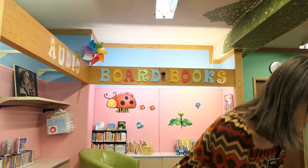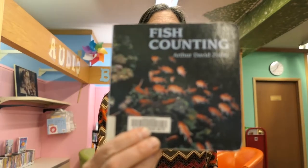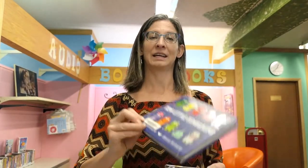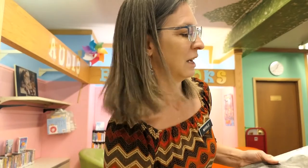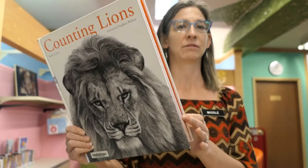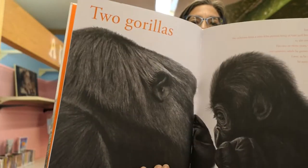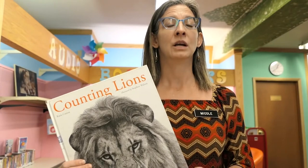We have some good ones for counting. We have a couple of good board books — Fish Counting, again not a whole lot of words, very easy to count along with your child. Ten Little Dinosaurs, that's fun, lots of color, keeps them engaged. One of my favorites, while being black and white, the pencil drawings are incredibly lifelike and go through counting the different animals. The nice thing about this book is if you have a slightly older reader, you've got some facts you can read along with to keep them engaged, or if you have a younger reader, you can just go with the counting and the simple words on each page.